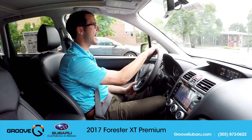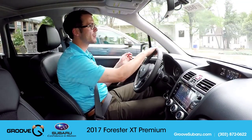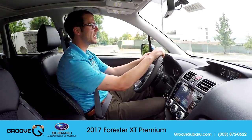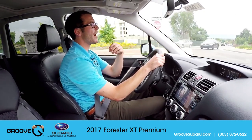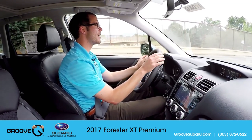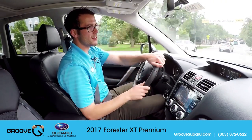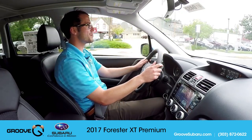One addition they've made to the Forester — which previously was a huge difference between the Outback and Forester — was road noise, quietness, and softness of feel. They've added noise insulating glass to the Forester now, so it is a much quieter ride. I can still hear the engine in sport mode or sport sharp up at 5,000 RPM, but regular road noise, wind noise, and suspension feel going over bumps — it is much quieter and much more comfortable.